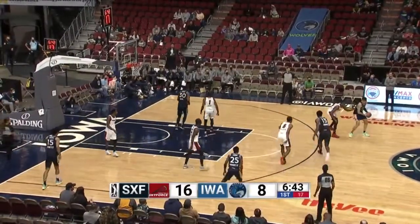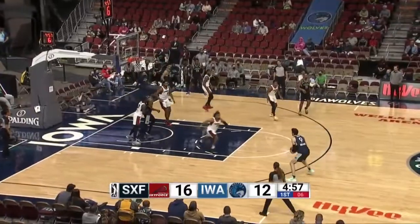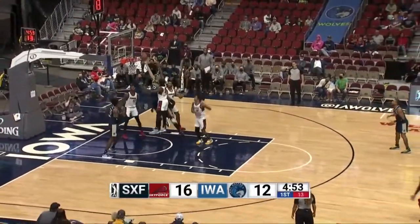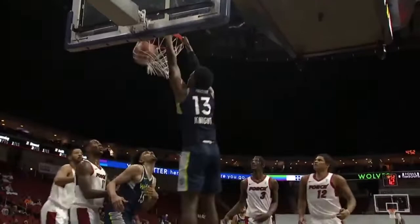Up top Balmorrow — boy, he was open, thought he might try and hit another three there. Lob up top, beautiful lay-in by Knight. To Briscoe, good skip pass, Balmorrow open three — in and out, no good. There's Bowen though on the offensive glass and a nice putback. Bowen missed the lay-in — 44 overall and four of 14 from beyond the arc.